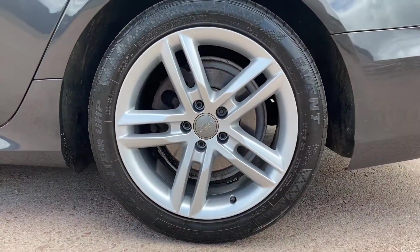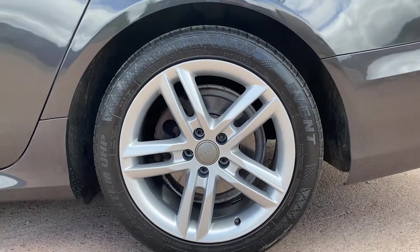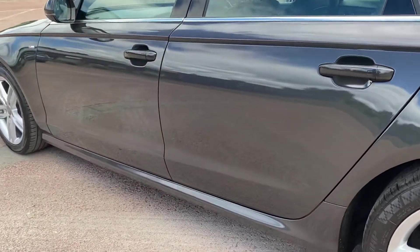You'll see it has all the usual S-line specification. It has the twin five-spoke 18-inch alloy wheels that are in fantastic condition, as you can see, and the oolong grey paintwork is a beautiful shade of dark grey.